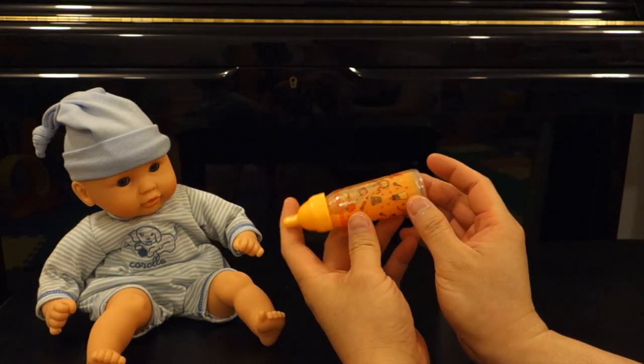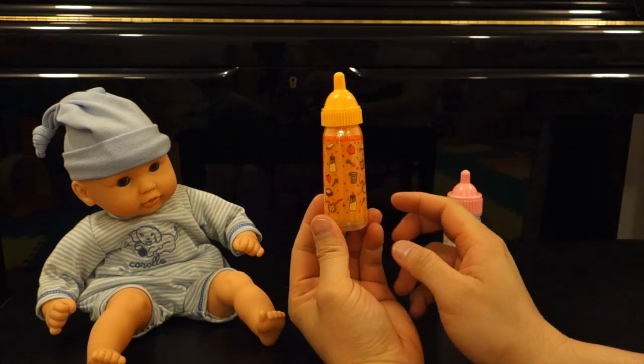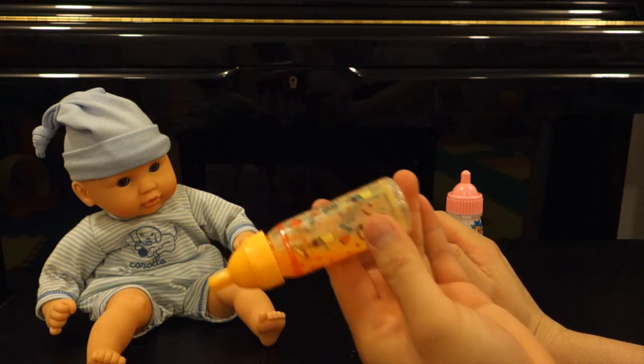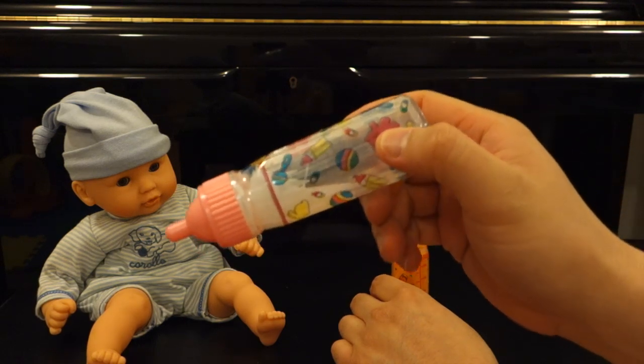So when you pour it, it empties out the contents, and when you put it back up, it fills back up. Slowly empties out. Same thing with the milk bottle. Cute.